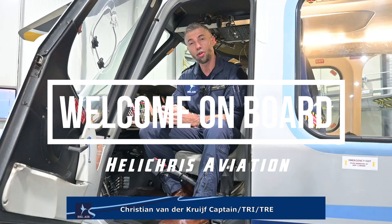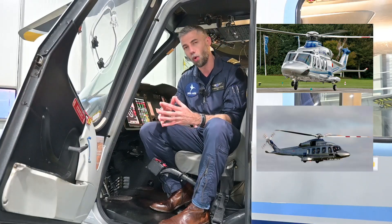Hey guys, my name is Christian. I'm an offshore helicopter pilot, captain, instructor and an examiner for Bel Air Aviation. We are based in Europe. Our home base is SPR Denmark and we have a secondary base in the Netherlands. That's where I'm based currently. We fly the AW139 and the AW189.